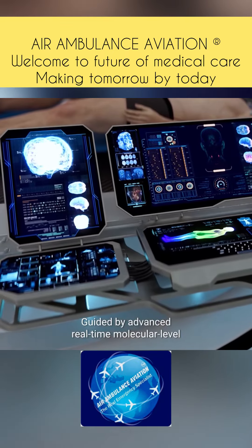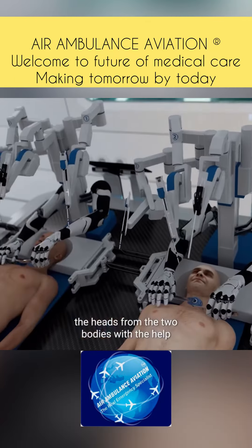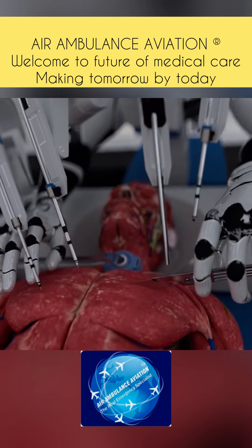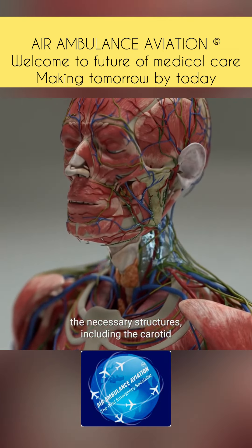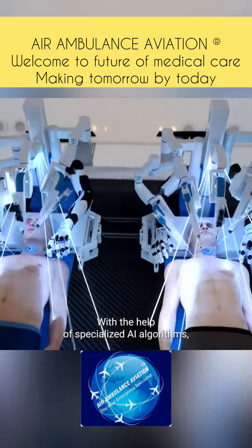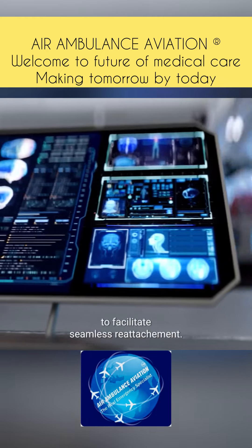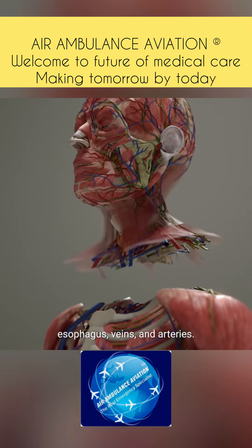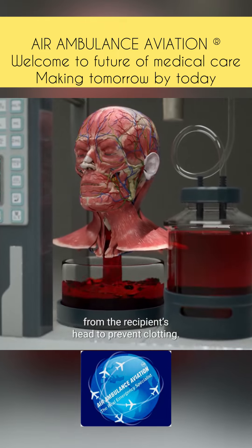Guided by advanced, real-time, molecular-level imaging systems, BrainBridge carefully separates the heads from the two bodies using a specialized surgical technique that preserves the spinal cord and key blood vessels. Deep incisions are carefully made around the neck to expose necessary structures including the carotid and vertebral arteries, jugular veins, and spine. With the help of specialized AI algorithms, BrainBridge tracks both muscles and nerves during surgery to facilitate seamless reattachment. Incisions are then made in the trachea, esophagus, veins, and arteries, and the blood is completely drained from the recipient's head to prevent clotting.